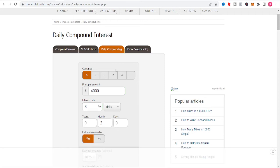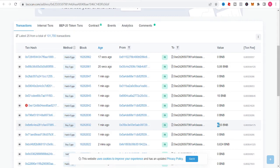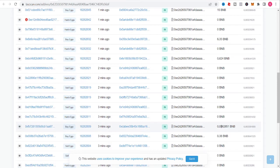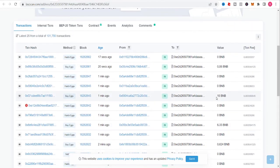I want to show you guys that people aren't playing around. If you look on BScan — this dude put in 6.3 BNB, this dude put in 15 BNB. This just happened a minute ago. You can see 0.06, 15, 6.3, 0.6 — all recent transactions: 0.8, 0.08, 0.38. This guy right here is not playing.